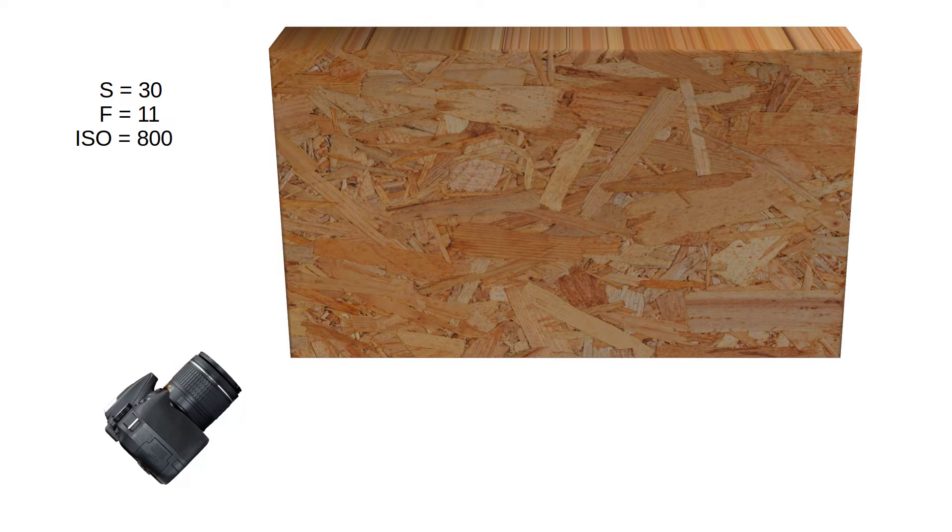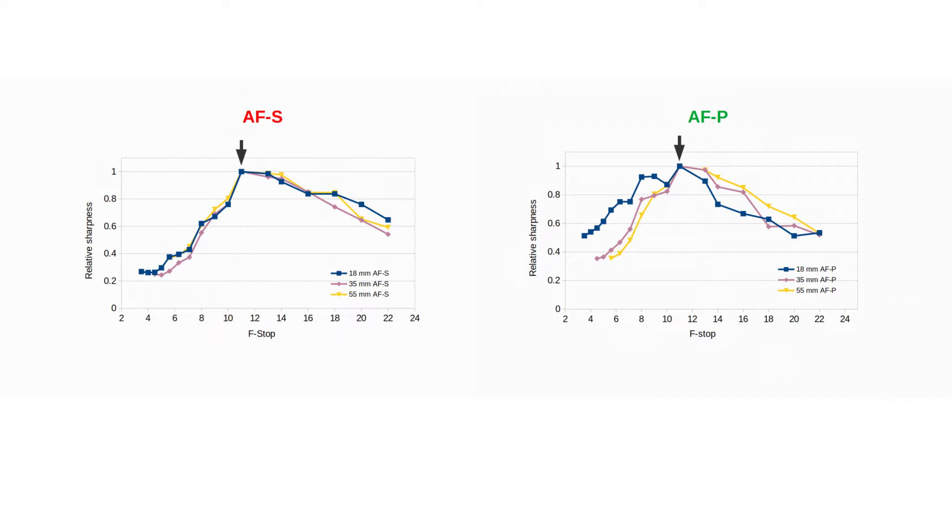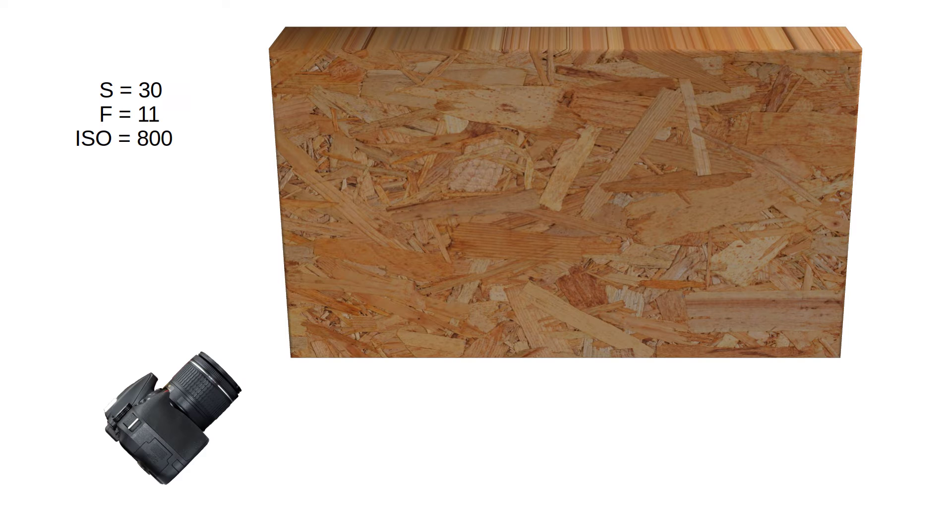Why f/11? Because, as shown in my first video, this is the sweet spot for both lenses. Using any other f-stop would be less informative, as the lenses function differently at other f-stops. I took photos at 18mm, 35mm, and 55mm for both lenses.